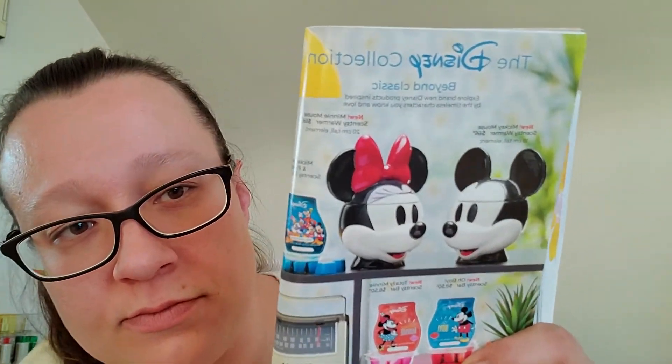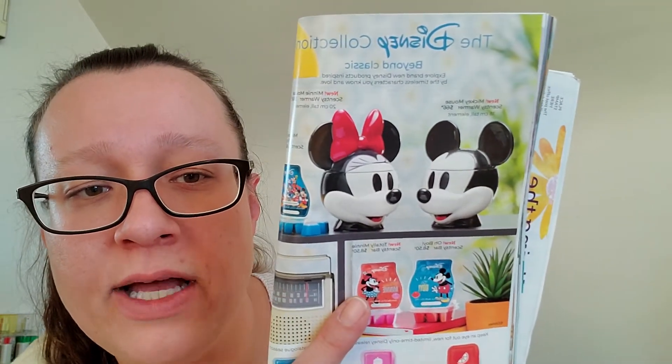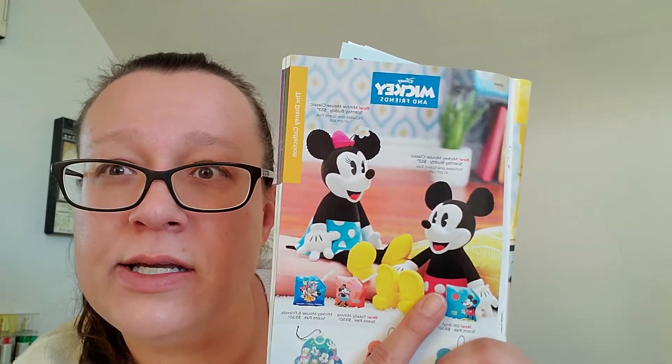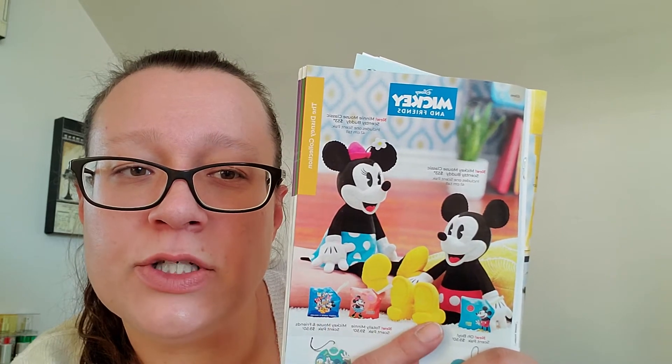Moving on to Disney warmers — there are new Mickey and Minnie. I'm really excited to try the new scents, though I don't think I'll be getting the warmers. As for the buddies, I'm debating — my son has the original Mickey and my daughter has the original Minnie. These new ones are more vintage looking. My older daughter asked why they look so creepy, but I think they look really cute.